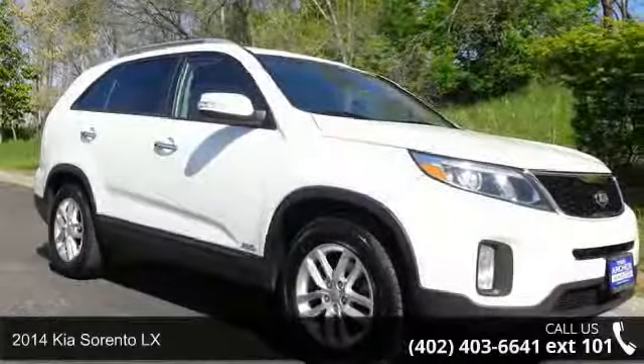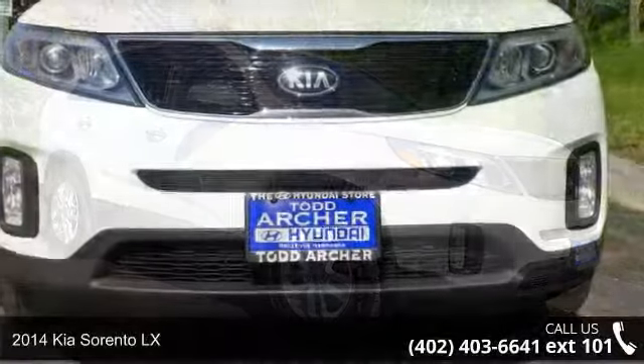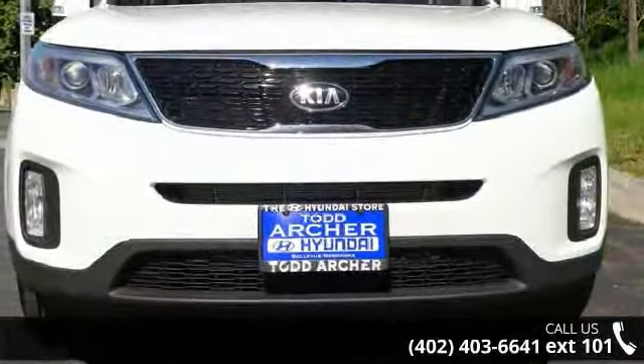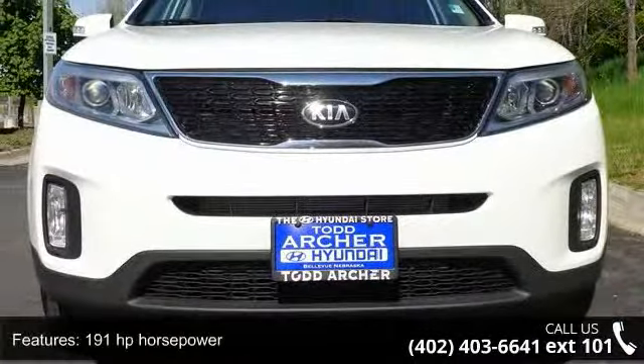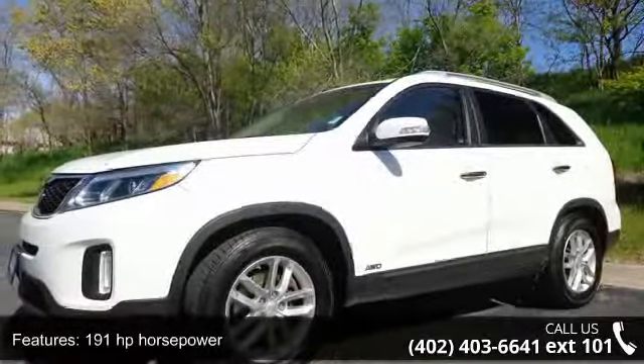Step into the 2014 Kia Sorento LX. If you are looking for an automobile with great features, look no further. This vehicle comes with a reliable 4-cylinder engine connected to a smooth-shifting automatic transmission.